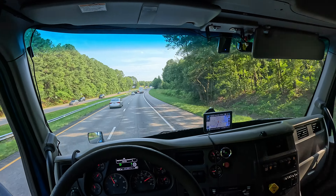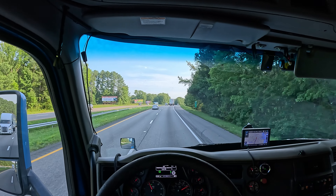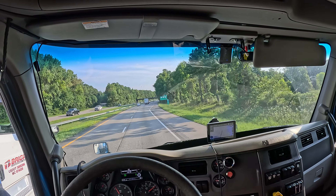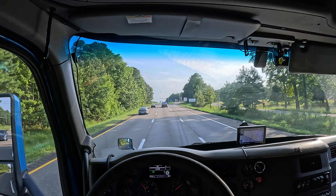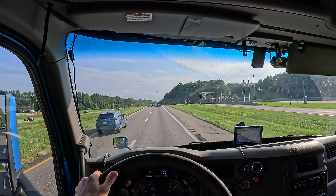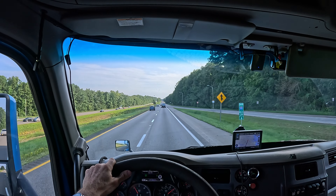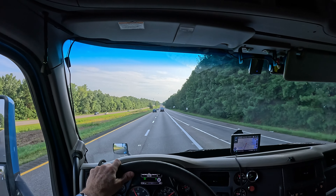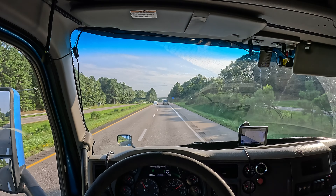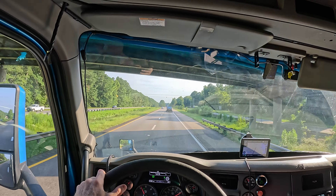I wanted to talk about the truck — I'm curious what you guys think about automatic trucks. Do you prefer automatic or manual, and why? Driving the automatic is really easy, but in most cases I prefer the manual — it's just a little more fun to drive. It gives you something to do especially on those long drives, and it's nice when you're going up and down hills, being able to control the gears and downshift when climbing so you can maintain your speed better.